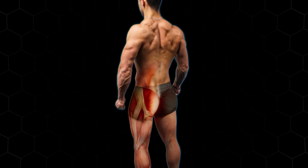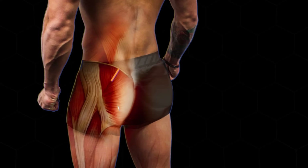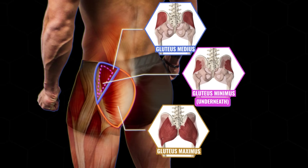Before we dive into the mistakes, it's important that we understand the anatomy of the glutes. Most people are unaware that the glutes are composed of three muscles: the gluteus maximus, the gluteus medius, and the gluteus minimus. As for which of these three muscles is most important to develop, let's take a look at this recent 2020 study.